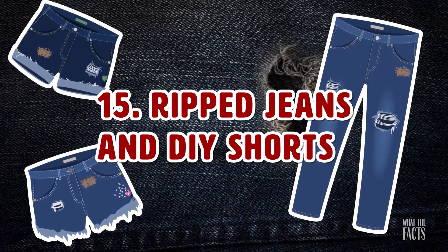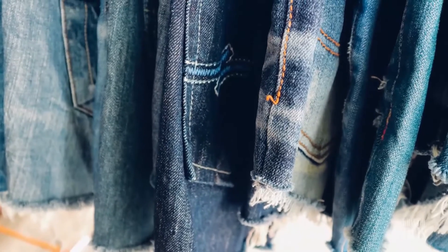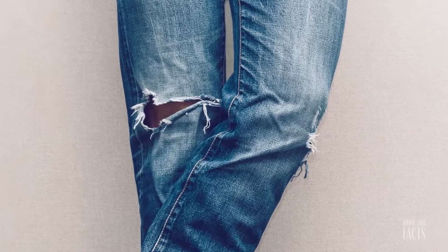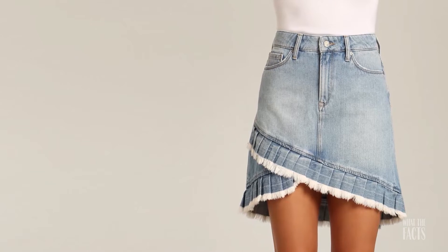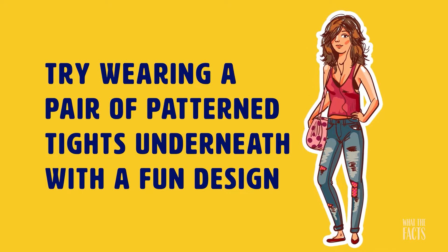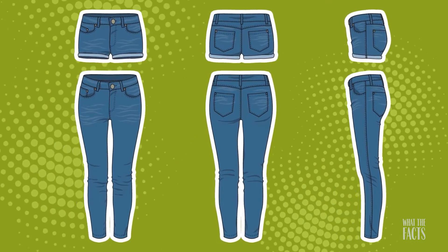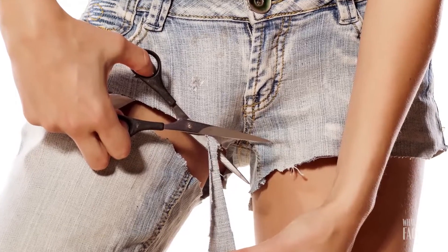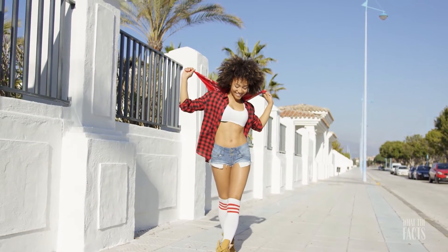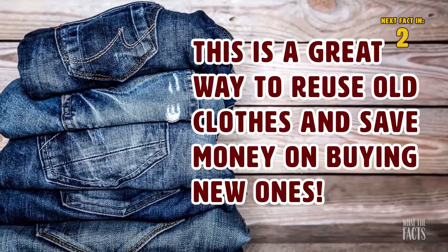Hack #15: Ripped Jeans And Do-It-Yourself Shorts. Don't be so quick to toss out those ripped jeans and shorts. Jean holes can get to a size that they might seem unwearable, but a little creativity can add some fashion style to those rips. Instead of throwing them out, try wearing a pair of patterned tights underneath with a fun design. You can also turn your ripped jeans into do-it-yourself shorts — just cut an old pair of ripped jeans into shorts. You've got yourself a brand new outfit. This is a great way to reuse old clothes and save money on buying new ones.